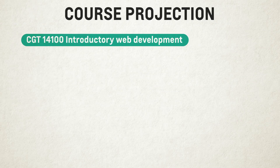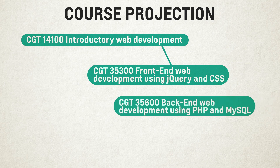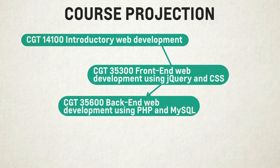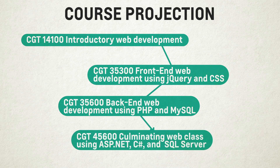When taking this major, you might take classes such as Introductory Web Development, Front End Web Development using jQuery and CSS, Back End Web Development using PHP and MySQL, Culminating Web Class using ASP.NET, C Sharp, and SQL Server.